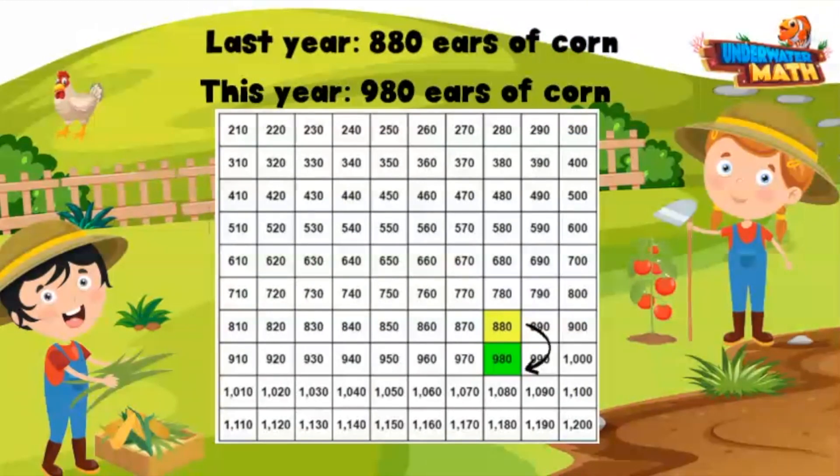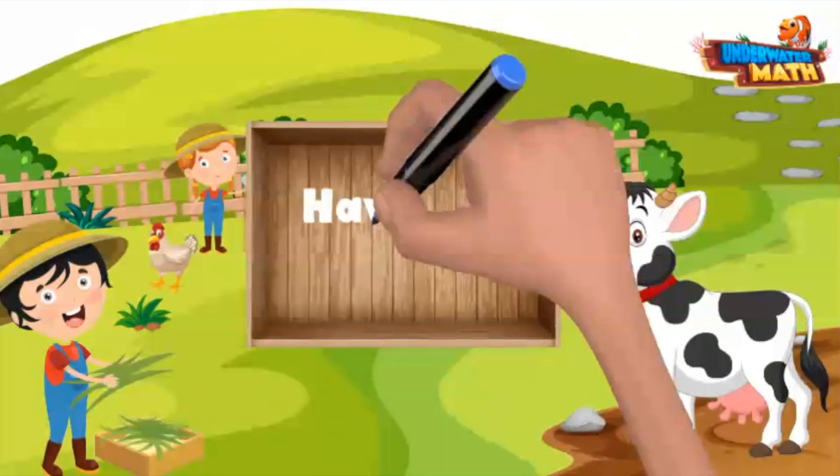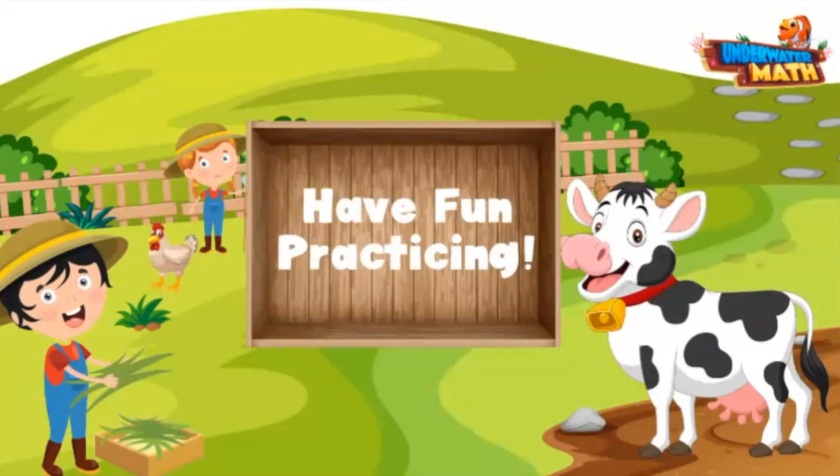Well done, friends — you are ready to take this on your own! Remember your two strategies: change the hundreds place value by one up or down, or use a hundreds or thousands chart to help you. Happy practicing!